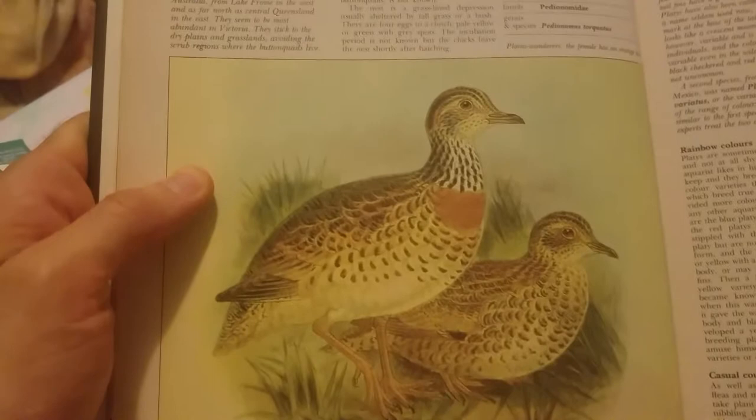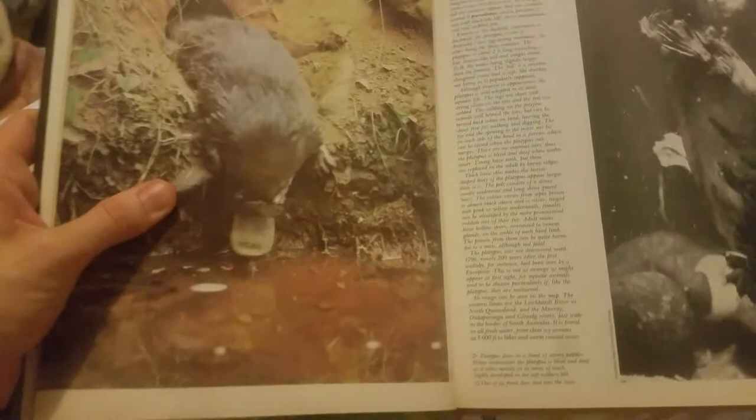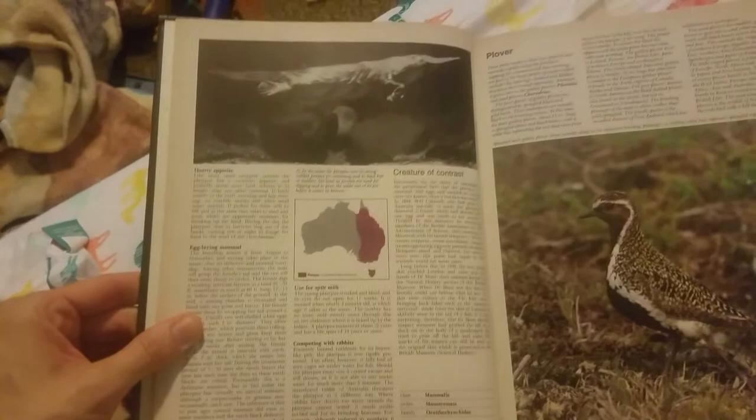And here's a Platy? That's a weird name for a fish. This is a platypus. Is this a platypus? Platypus. Yep. That is weird. Here's a platypus. It's still a platypus over there.